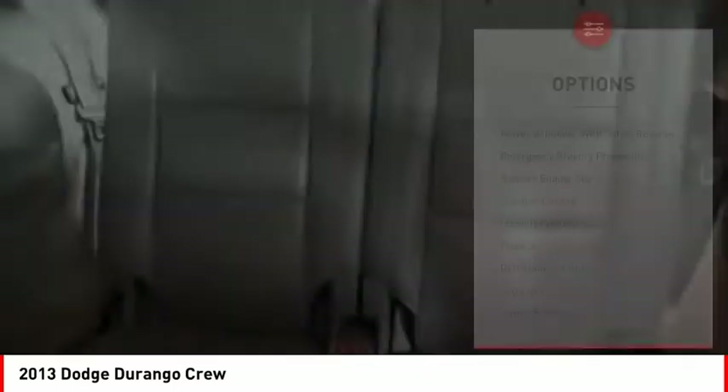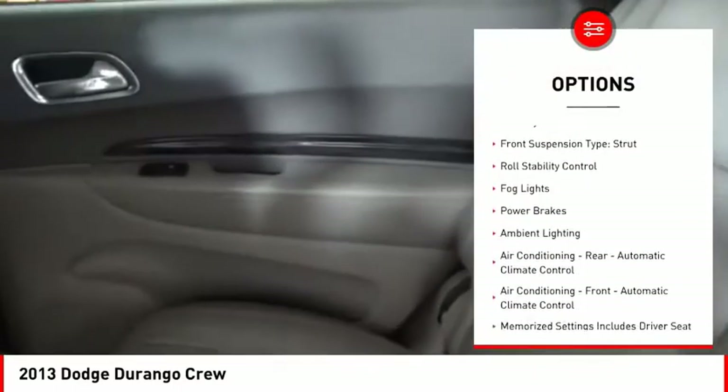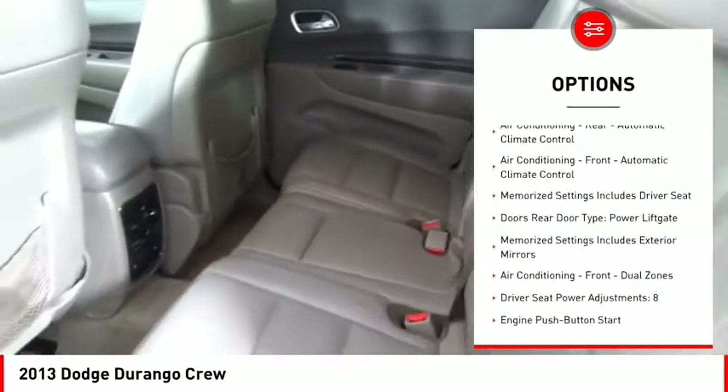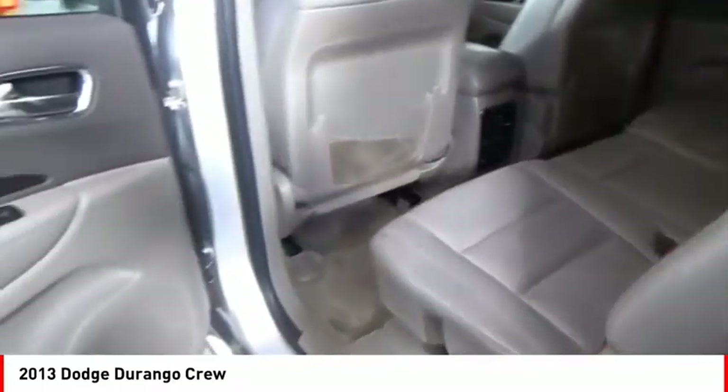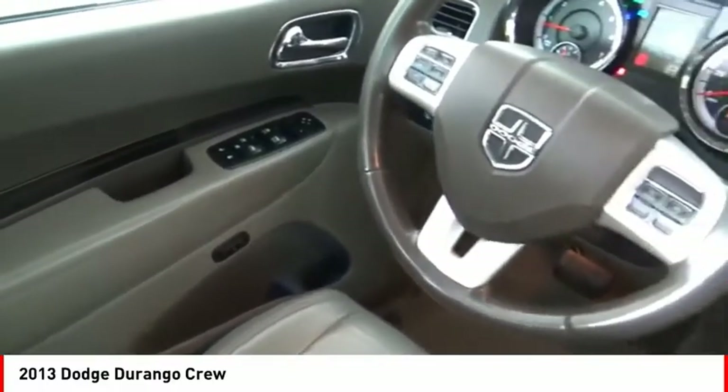Here are some of this vehicle's great options: power windows with safety reverse, emergency braking preparation, remote engine start, traction control, stability control, front suspension type strut, roll stability control, fog lights, power brakes, and ambient lighting.